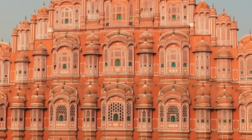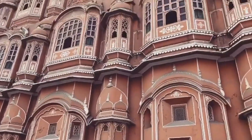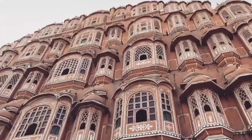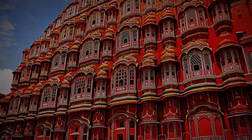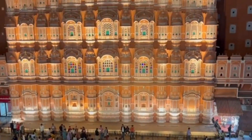Hawa Mahal was built especially for Rajput members and especially for women, so that the royal ladies could watch the daily drama and dance in the streets below, as well as enjoy a beautiful view of the city from the windows.